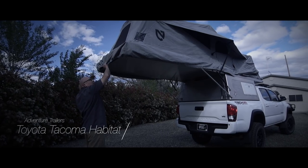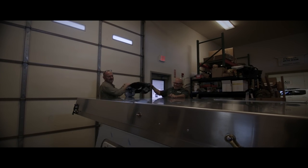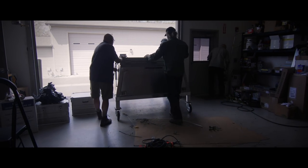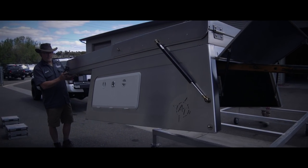Introducing the all-new Adventure Trailer Habitat System. As soon as we received our truck, it went directly to Adventure Trailers in Prescott, Arizona, where the team was hard at work completing the camper. Our habitat is production model 001 and represents a game changer for overlanders.